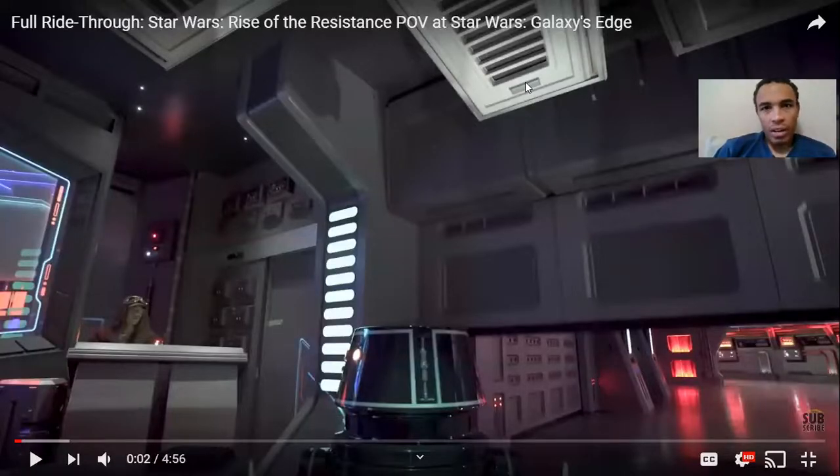All right, we are here and we are going to check out Rise of Resistance's POV footage thanks to Attractions 360. We're going to check out the full POV right here on YouTube. Please definitely go subscribe to the channel — they do fantastic POVs. This is at Disney World. It's opening tomorrow, January 17th, here at Disneyland. Let's go check it out.